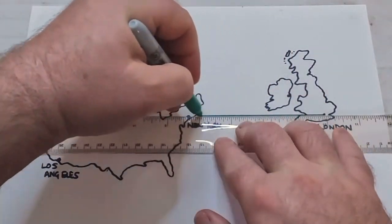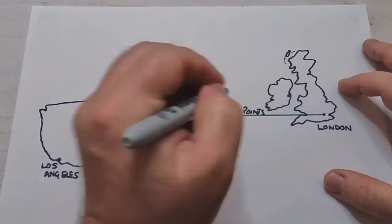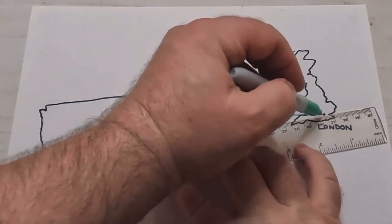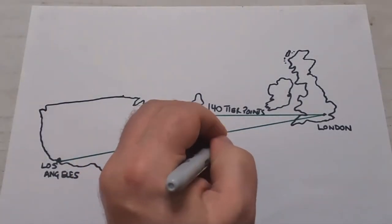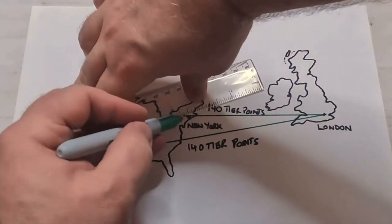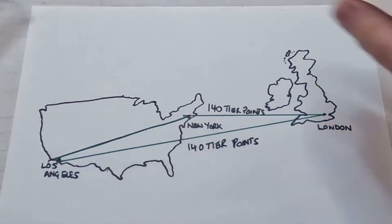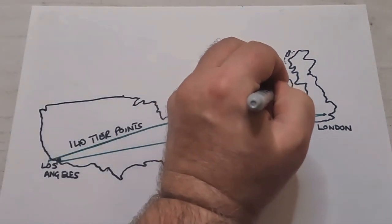London to LA earns the same number of tier points as a shorter long-haul flight, even though it's much further. But you can break that LA trip into two segments by flying into New York, changing aircraft, and flying on to LA. In that case you get 140 tier points for London to New York and another 140 for New York to LA — and you'd also save money.